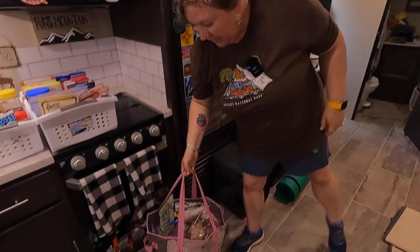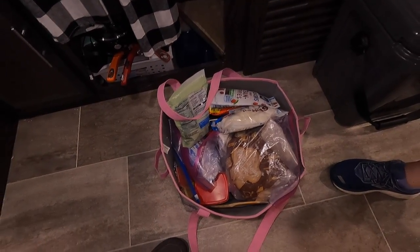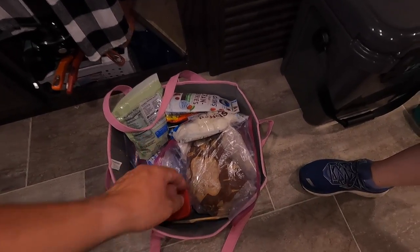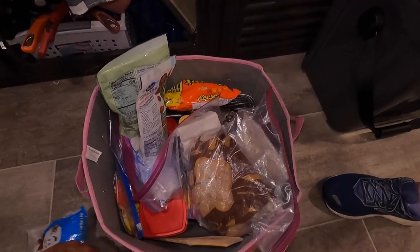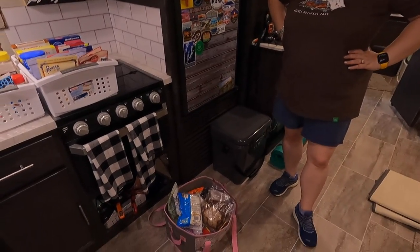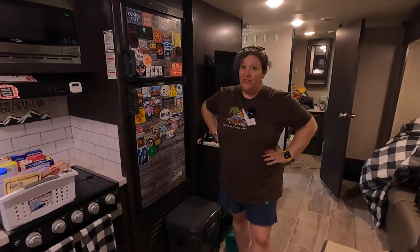These folding bins are the best things ever — they fold down flat but you can use them for a picnic or to carry something in. This one has evolved into my baking kit: flour, sugar, brown sugar, cocoa powder — things we use for making desserts, breadings, or biscuits. Since it takes up a lot of room, we put it in this bin, and when we come home I grab it and take it inside because you don't want to leave that sugary stuff in here.